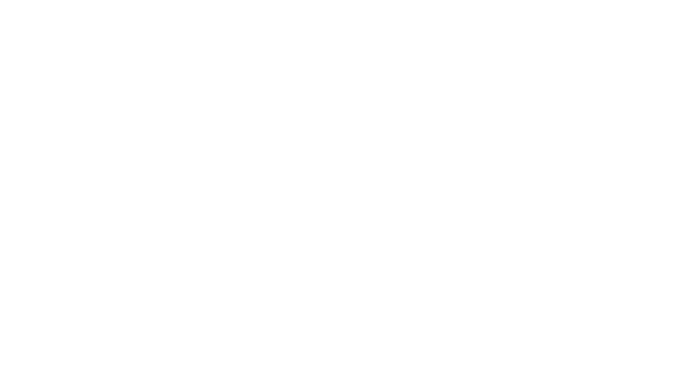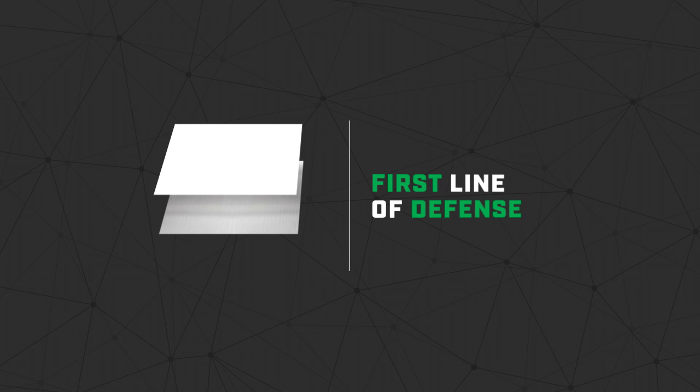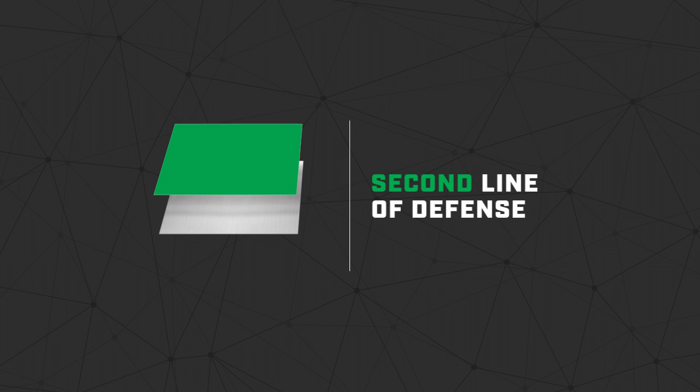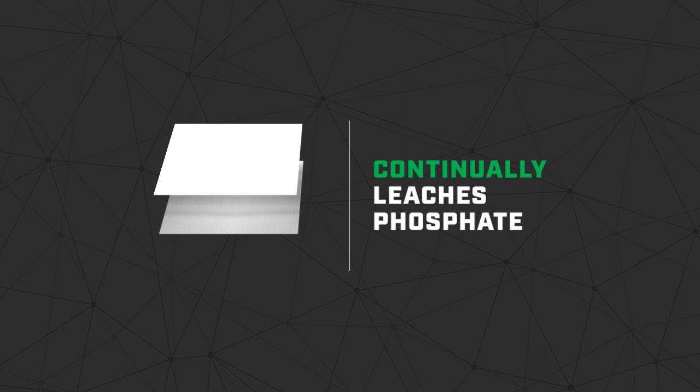Upon application, the acid in EonCoat's formula reacts with the steel to form an iron phosphate layer. This iron phosphate layer, only two microns thick, is the first line of defense against corrosion. Then a chemically bonded phosphate ceramic layer rapidly forms on top of the iron phosphate layer, functioning as a second line of defense — a white ceramic topcoat that continually leaches phosphate in order to prevent rust from ever forming.